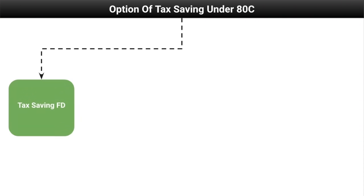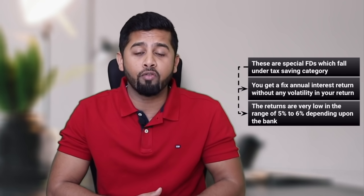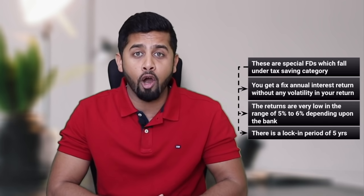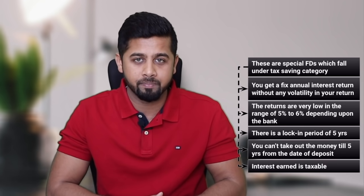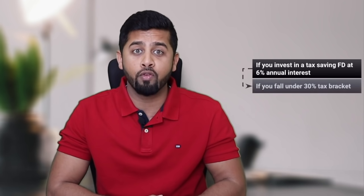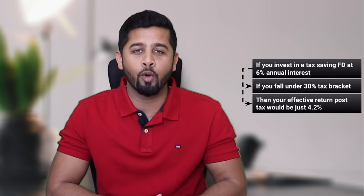The first option is tax saving FD. These are special FDs which fall in the tax saving category where you get a fixed annual interest without any volatility in your return. However, the returns are very low, in the range of 5 to 6 percent depending upon the bank. Moreover, there is a lock-in period of five years, which means you can't take out money till five years from the date of deposit. Interest earned is taxable — if you invest in a tax saving FD at 6 percent annual interest and fall under the 30 percent tax bracket, your effective return post-tax would be just 4.2 percent.